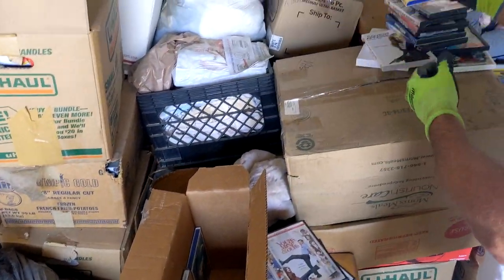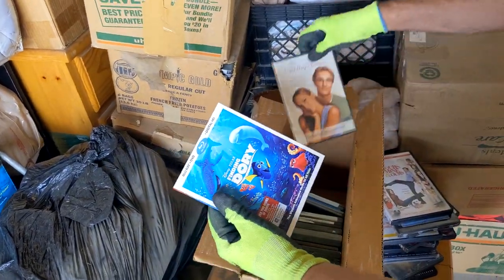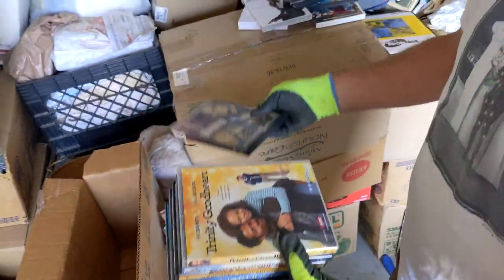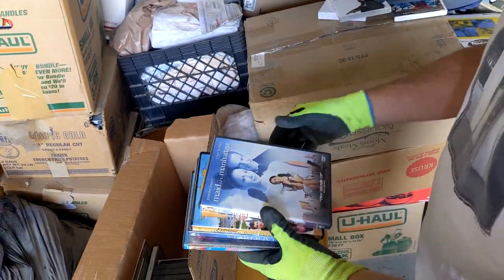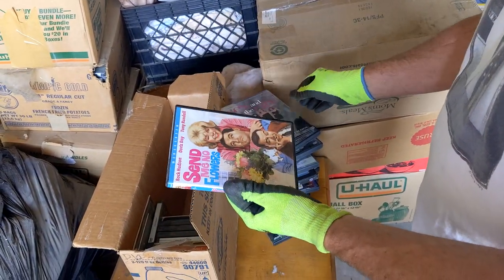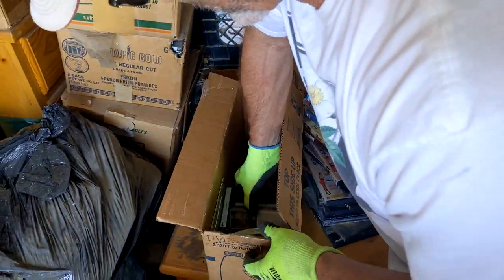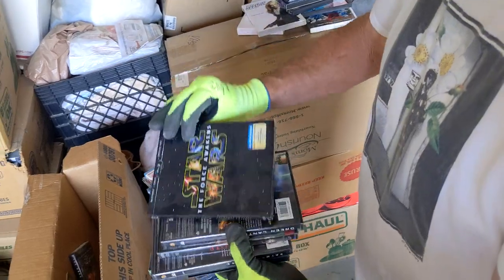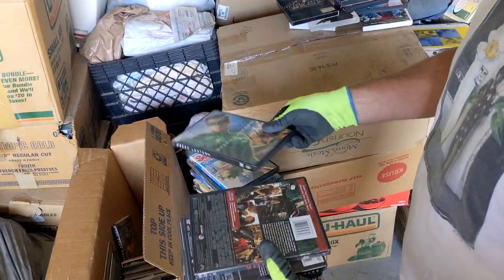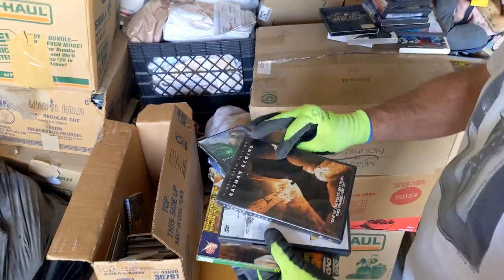BFG — that's new, yeah, that's on Blu-ray. Finding Dory — there's another Blu-ray. Sex in the City box sets — those always sell. A little bit of everything. Extreme Makeover. Tony Randall. Star Wars on Blu-ray. Green Lantern — superhero. Thor — superhero. We could do a superhero lot, maybe yeah.